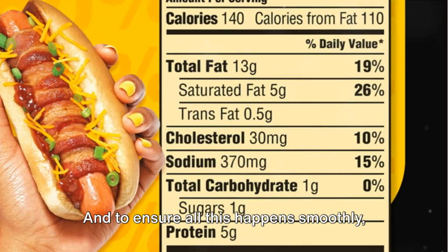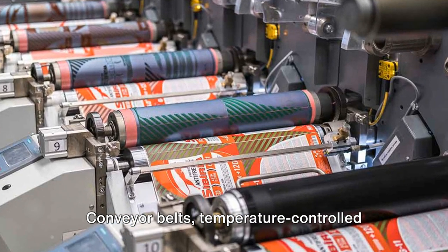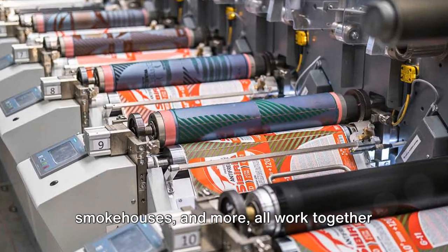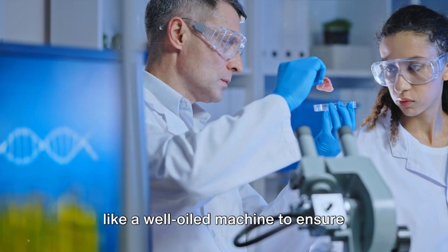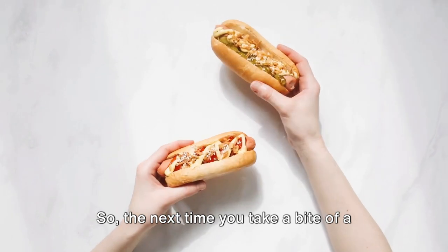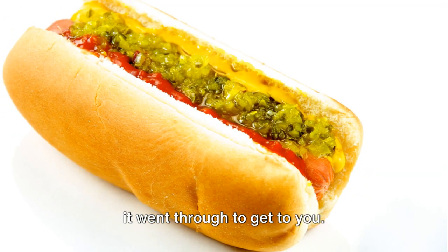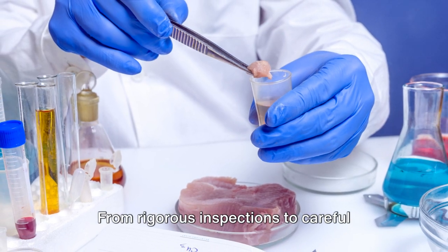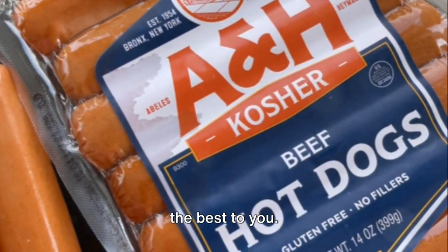To ensure all this happens smoothly, advanced machinery and equipment are put to work — conveyor belts, temperature-controlled smokehouses, and more — all working together like a well-oiled machine to ensure efficiency and quality. So the next time you take a bite of a hot dog, remember the meticulous process it went through to get to you. From rigorous inspections to careful packaging, every step is taken to deliver the best to you.